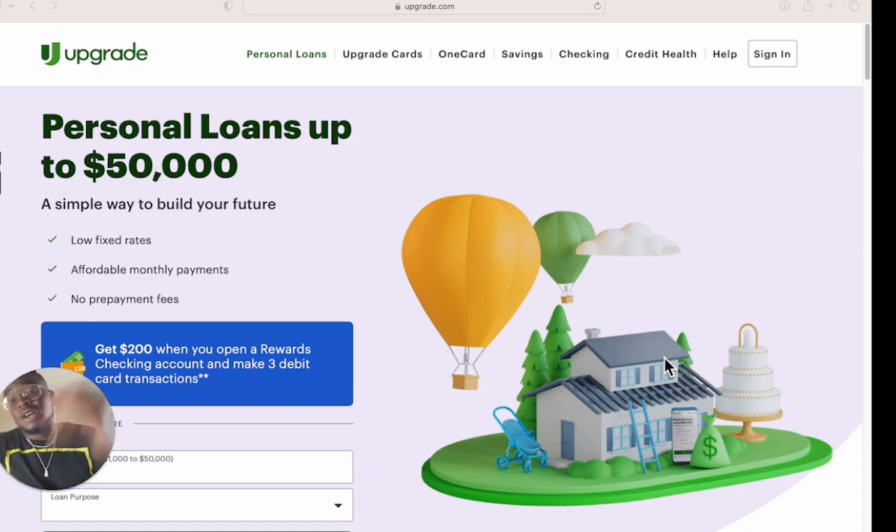So first and foremost, this is Upgrade. Upgrade offers personal loans, they offer car loans, they offer a checking account and so on, but today we're talking about the loans. They're going to be soft pulling from your TransUnion credit report, so you want to make sure your credit report is in order.